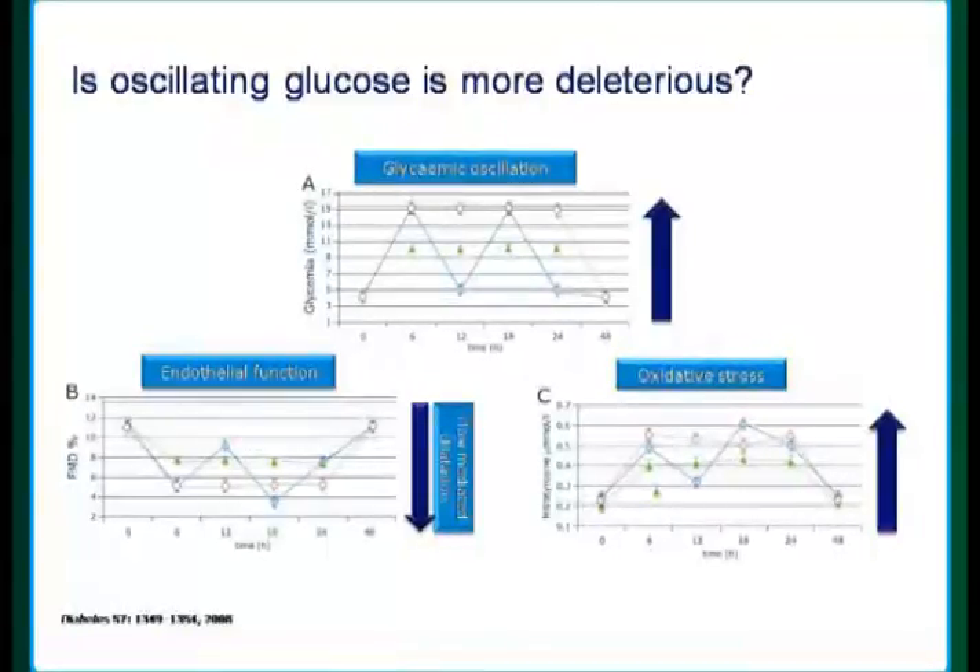Oxidative stress was measured via 24-hour urinary excretion of 8-isoprostane F2. They found that oscillating glucose values, compared to individuals maintained on a stable high glucose value, had a higher impact. Oscillating glucose values resulted in oxidative stress and endothelial dysfunction in human beings, both with diabetes and without diabetes. And that was an eye-opener for us.